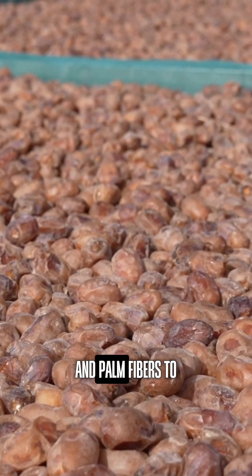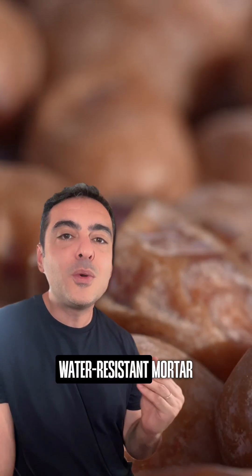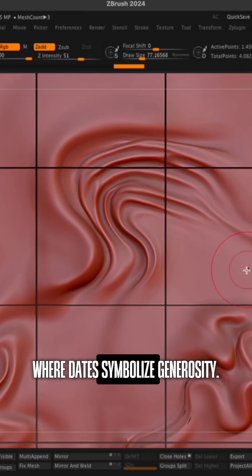The pits are mixed with local clay and palm fibers to form a material inspired by Saroj, a water-resistant mortar that has been used for centuries in construction of homes in Oman. This initiative not only prevents waste but also honors the tradition of Arab hospitality, where dates symbolize generosity.